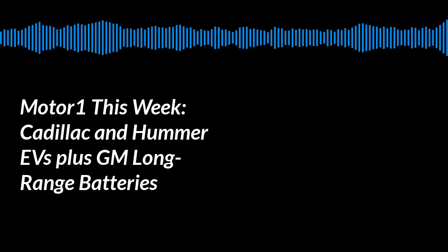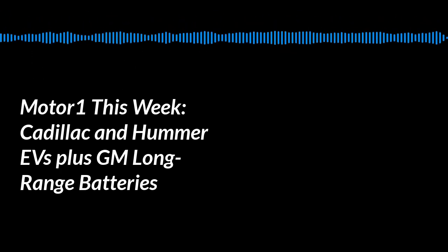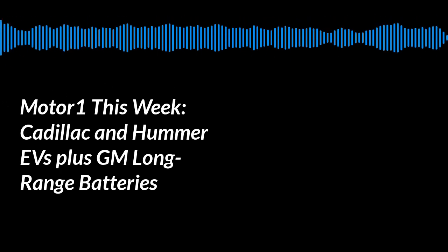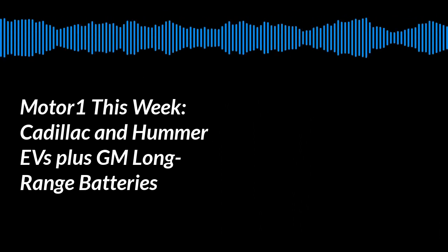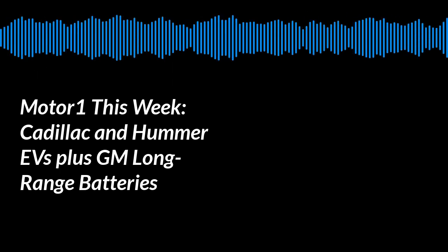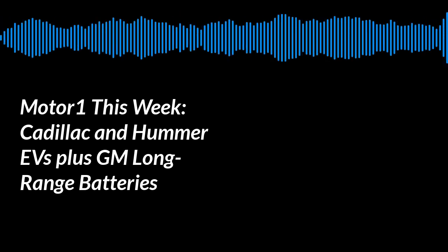They didn't give us many specs — Cadillac and GM PR people really stuck to their script. The interior had the large glass cockpit design from the Escalade — a giant 30-inch display spanning most of the dash. There were displays in the front headrests for rear seat passengers, and a center console touchscreen for rear passengers as well. It was laid out as a two-plus-two, but they will also offer it with a three-across bench.